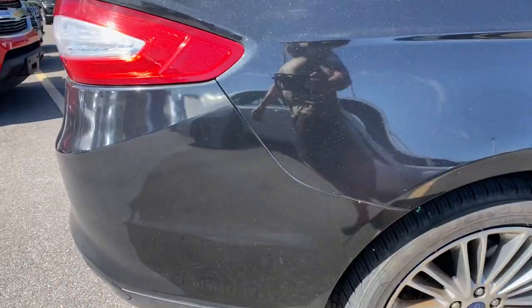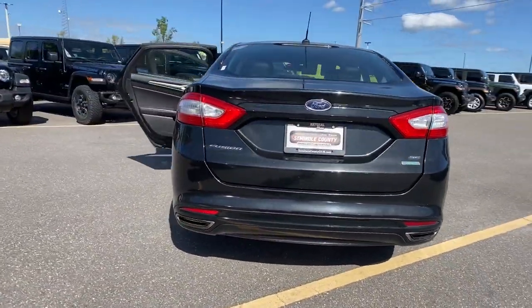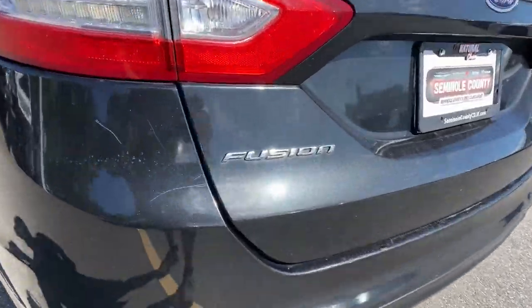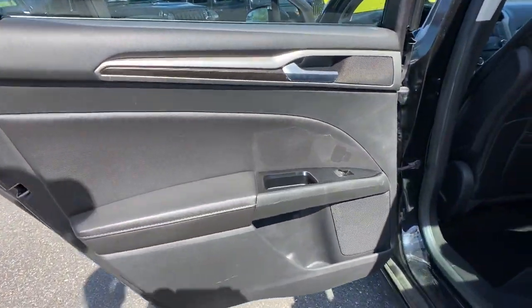This midsize four-door leverages the latest technology to keep you safe, connected, and entertained, while it suits and spoils you with a tasteful, luxurious interior and silky smooth ride. The following are some of this vehicle's highlighted options.